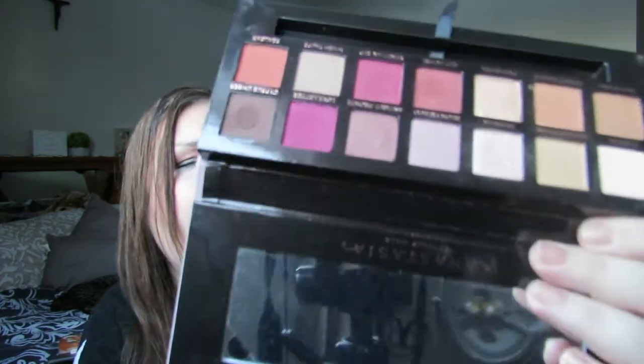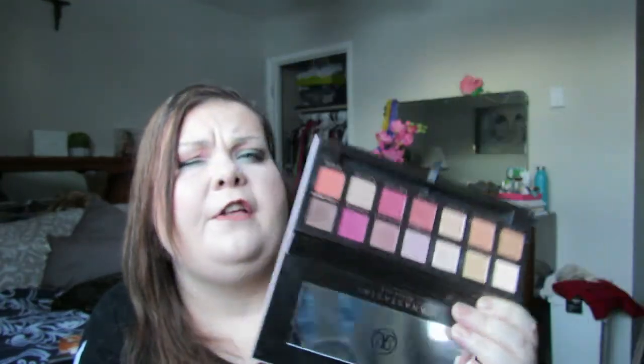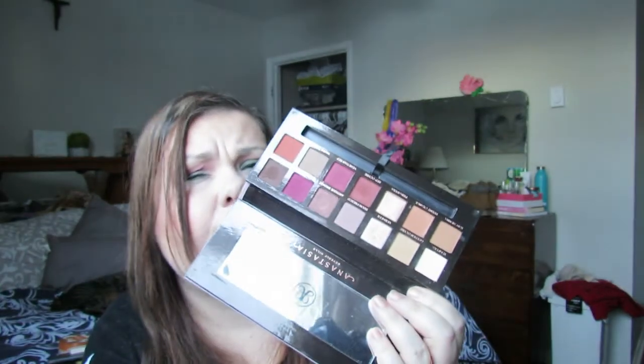Another thing I got in the summer that I started using a lot — and I don't know why I waited so long to purchase it — is the Anastasia Beverly Hills Modern Renaissance Palette. This is beautiful. The shadows are extremely soft and pigmented. I use this a lot in the fall, but I find it's an all-year palette because these colors are good for the fall but also nice and romantic for the summer and Valentine's Day. I think I'll do a Valentine's Day look with this.